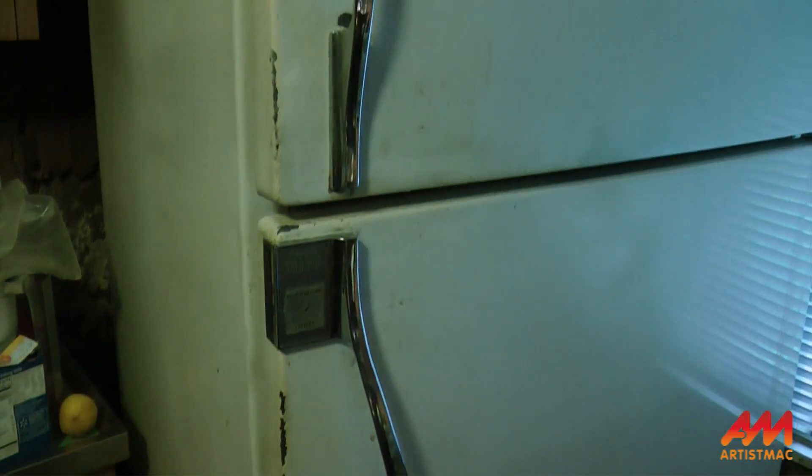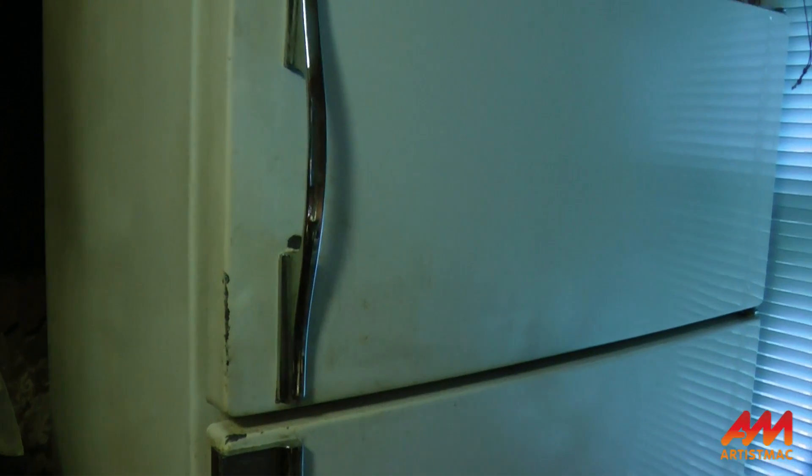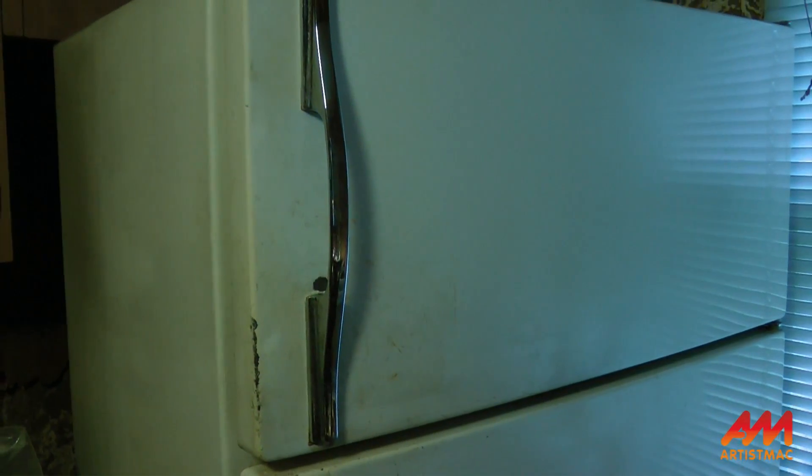Hi folks, Artist Mac here. In our first exciting episode of Old Fridge, New Fridge, my 1965 Sears cold spot refrigerator finally died.